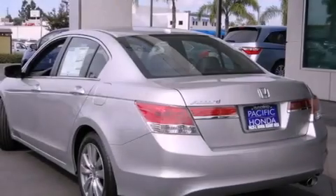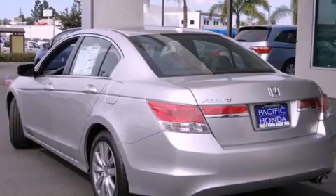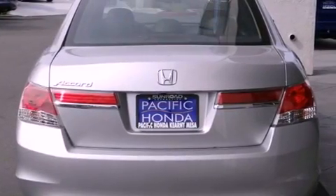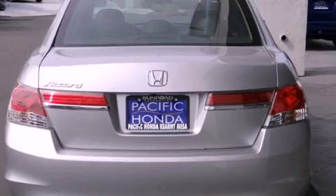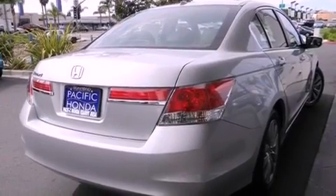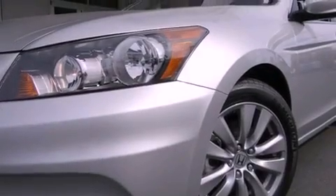Its top features include a navigation system, Bluetooth cell phone integration, a parking camera, a sunroof with remote operation, heated seats, traction control and stability control systems, and a tire pressure monitoring system. The following features are also included.